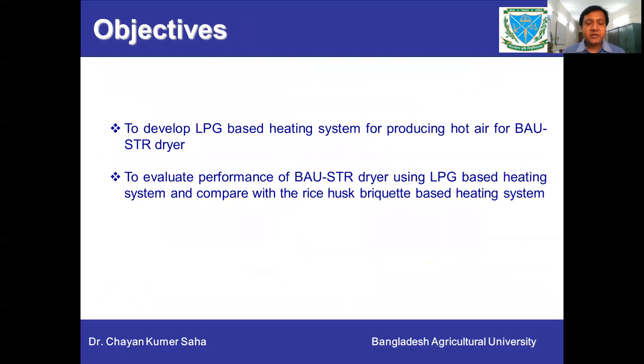Therefore, the objectives of this study were to develop an LPG-based heating system for producing hot air for the BAU-STR dryer, and also to evaluate the performance of the BAU-STR dryer using the LPG-based heating system, compared with the rice husk briquette-based heating system.